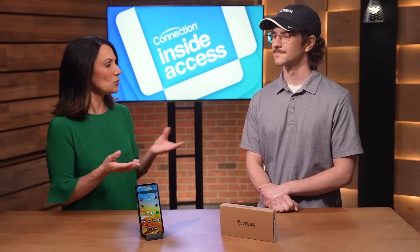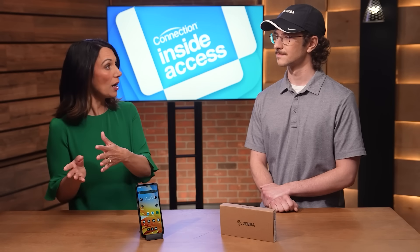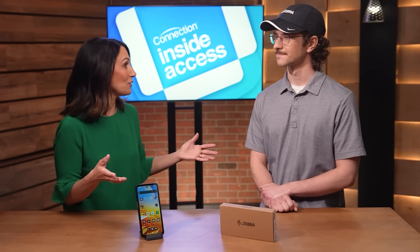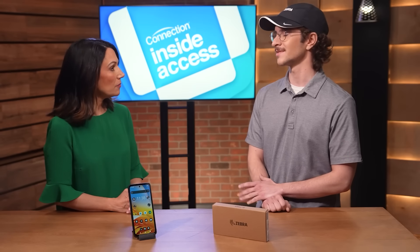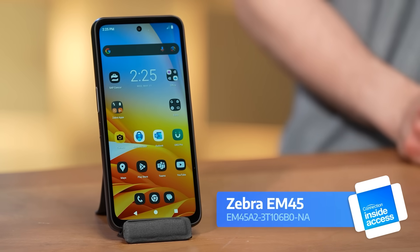I can't think of a better use case for a mobile capture device than someone who needs to know what went where, what goes where, and how much you have of something. These devices are some of Zebra's shining achievements. Industry needs are consistently changing, and Zebra is always updating their mobile device line to keep up with modern user needs. That's why I brought with me today the EM45 RFID Enterprise mobile device. Let's dive in.